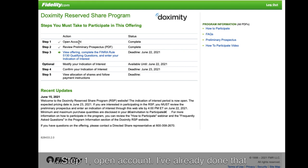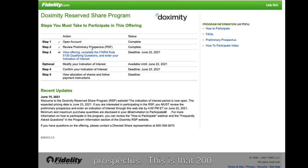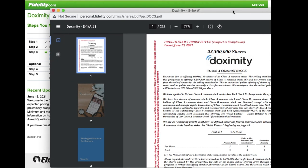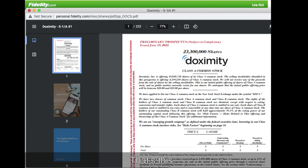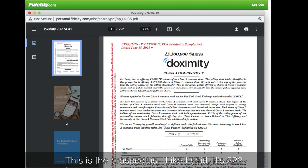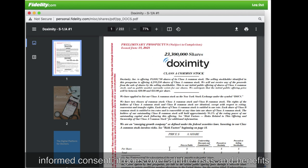Step one: open account — I've already done that and it says it's complete. Step two: review the preliminary prospectus. This is that 222-page document I told you about. It goes over, just like with an informed consent, all the risks and benefits of purchasing Doximity stock at the IPO price.